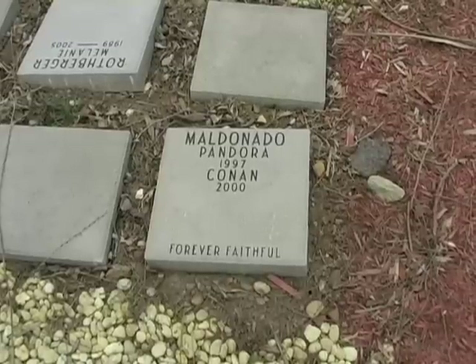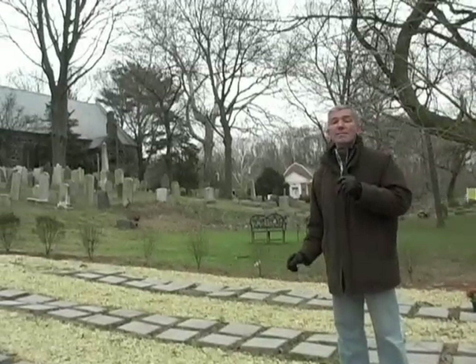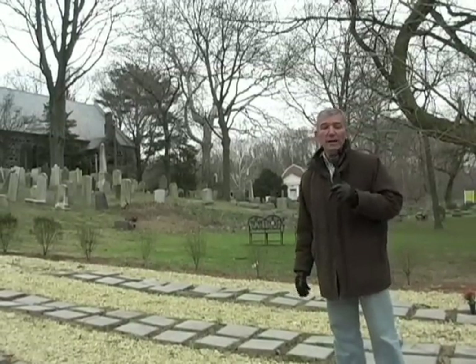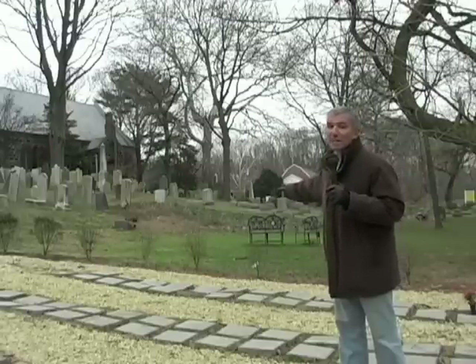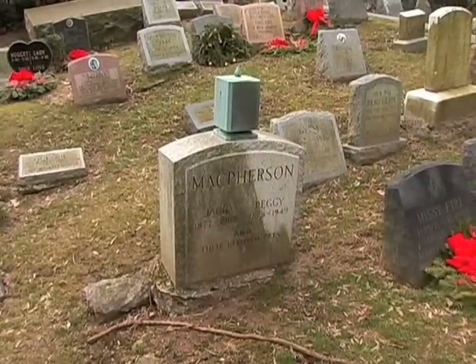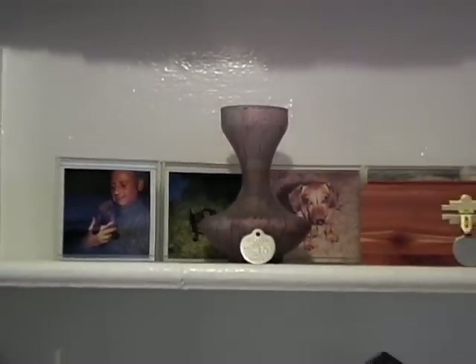Pandora and Conan are the names of two Rottweilers belonging to the Maldonado family. There is a new trend in New York: owners want to be buried close to their domestic animals when their time comes. The Maldonado family has requested to buy space to be interred in this cemetery. The cemetery does permit people to either place their own human cremains in their pet's plot or occasionally in a separate urn mounted on the monument. I personally prefer cremation — I'm saving the cremains of my two previous dogs, and my instructions in my will are that they are to be mixed with my ashes and scattered somewhere special.